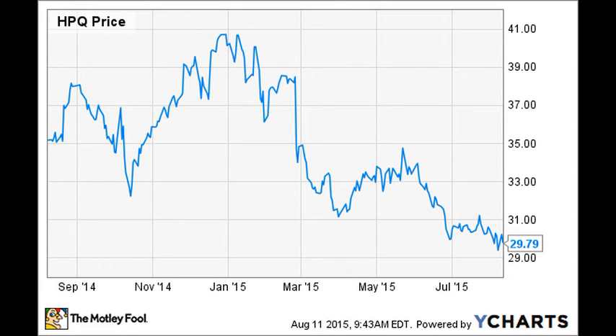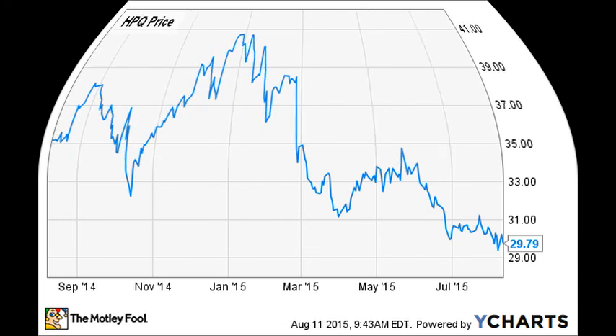Predicted opening price for HP Inc. for Wednesday, November 17, 2021: The predicted opening price is based on yesterday's movements between high, low, and the closing price. Fair opening price for November 17, 2021: $31.37.